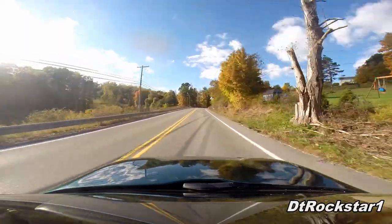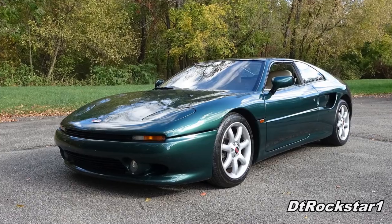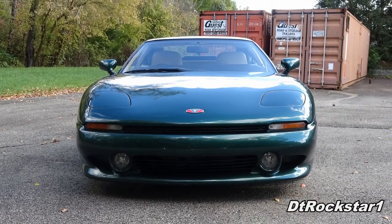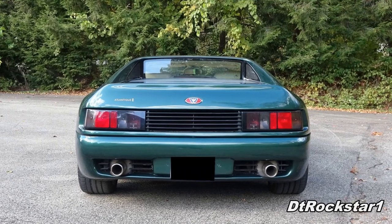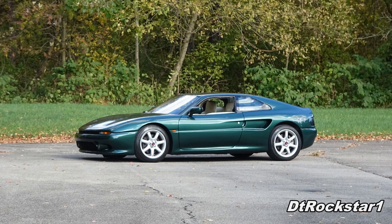Despite all of this, the Venturi just couldn't get a break because buyers were too hung up on the manufacturers they already knew — Ferrari, Porsche, and Lotus. People just didn't want to take a chance on a car that was lesser known. Along with many cars on my channel, the Venturi is a car that should have been.